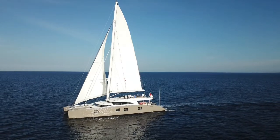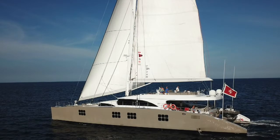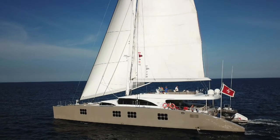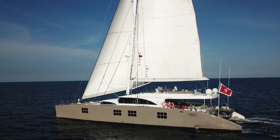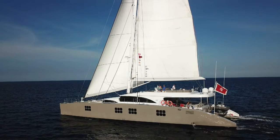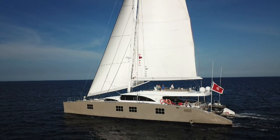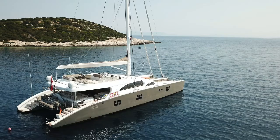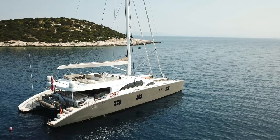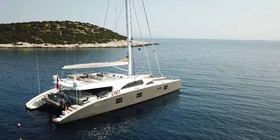She's 31.2 metres, that's about 102 feet length overall, and she's got a beam of 11.96 or 39 foot 3. She was built back in 2009 but had a large refit in 2017. Built of aluminium hulls with an aluminium deck, designed by Sunreef Yachts, and her flag is Maltese.